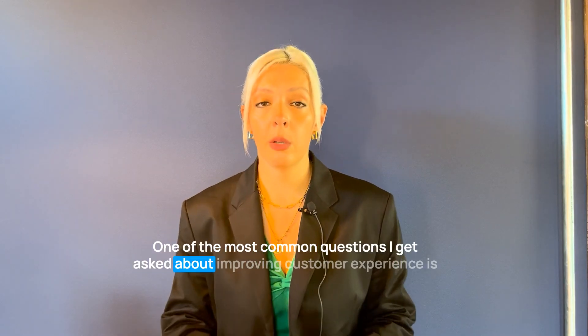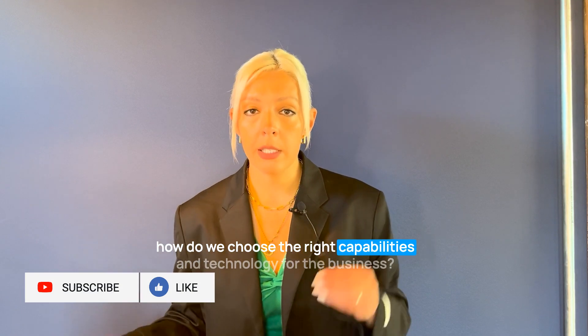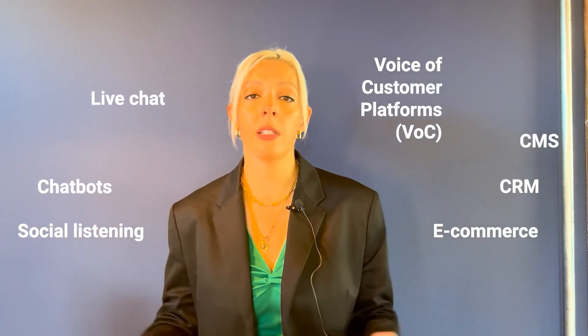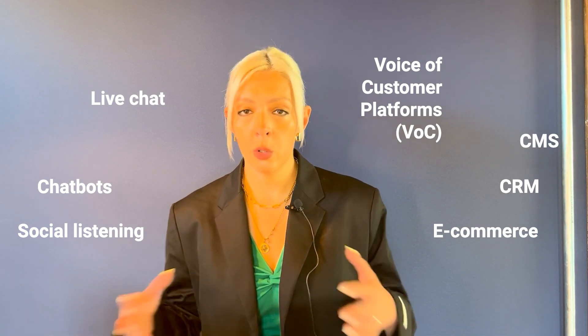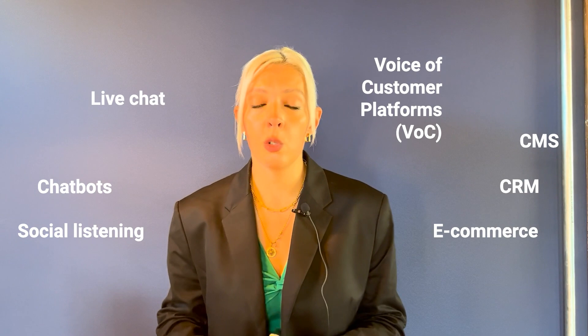One of the most common questions I get asked about improving customer experience is: how do we choose the right capabilities and technology for the business? There's quite a breadth of e-commerce systems, CMS, chatbots, and all sorts of personalization technology. And how do we know what is right for the business in order to push the program to deliver tangible, measurable impact and not just update the website?